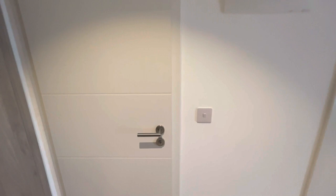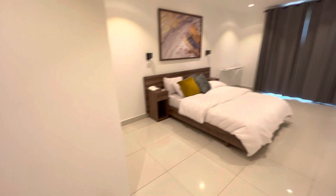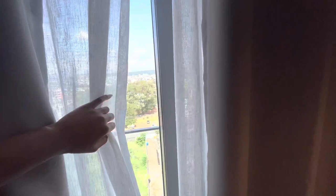This fully furnished room has two washrooms — one for visitors and one for yourself. The bedroom is very spacious, simple, and beautiful, and you also get the chance to enjoy a lovely outdoor view of the city.